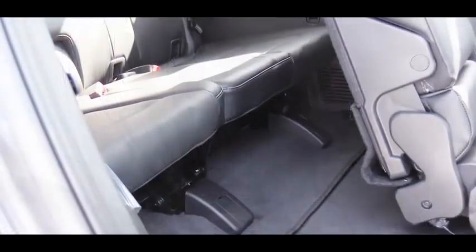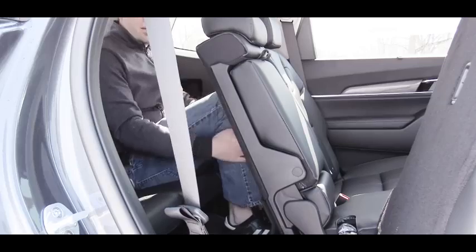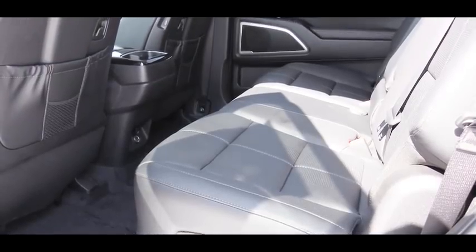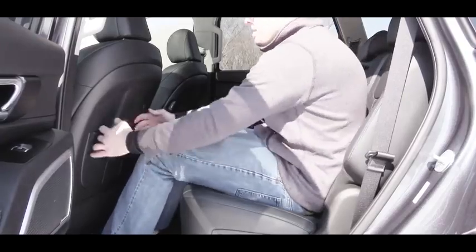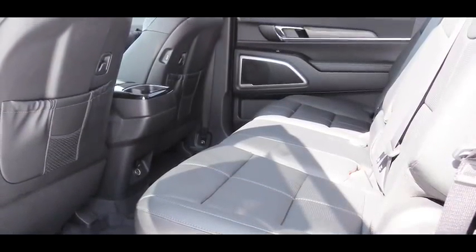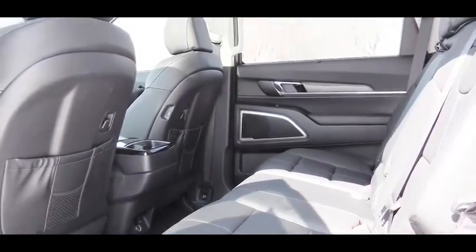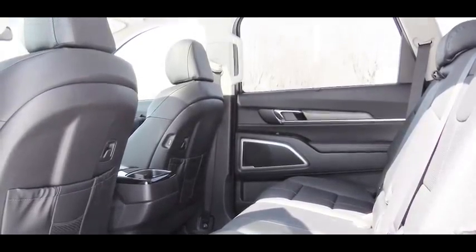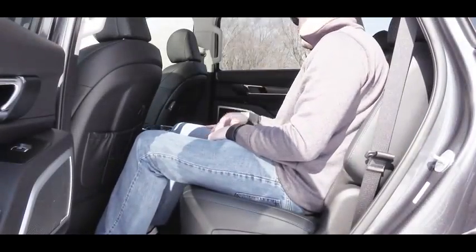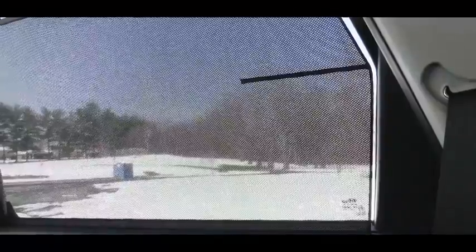Third-row legroom comes in at 31.4 inches — even at six feet tall you can fit, but it's probably best left for small children. The second row is where this one really shines: 42.4 inches of legroom, so six-footers will have a ton of space. Rear ventilation is available for both second and third rows. Eight-passenger seating comes with the LX and EX; seven-passenger seating with captain's chairs in the center row is found on S and SX. The SX and EX also get heated second-row seats and second-row sun shades.